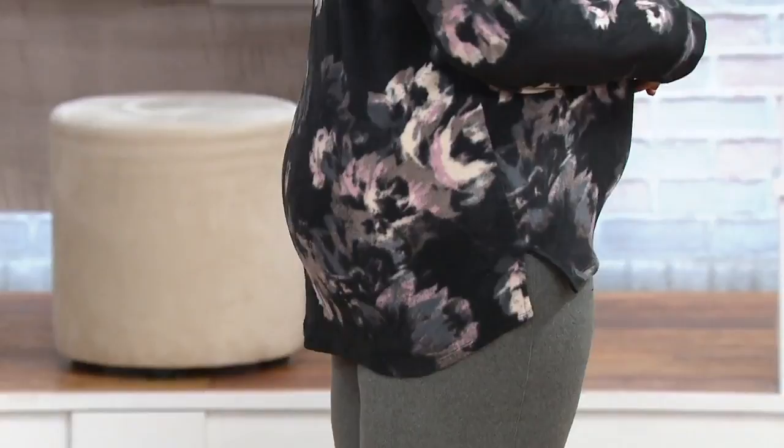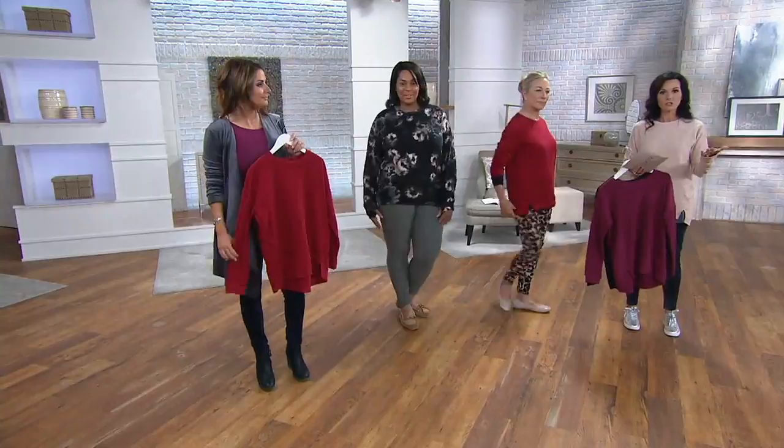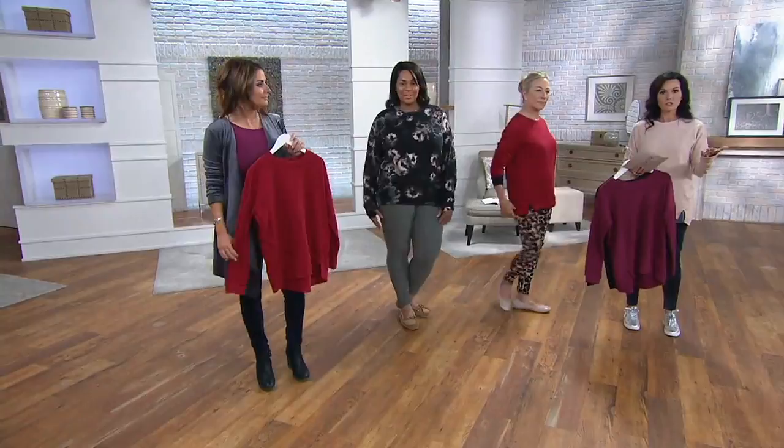Out at retail, when you get into plus sizes you typically pay more than a Missy size — but we don't do that at QVC, we've never done it, and we will not do it going forward. Shop with confidence. For you plus-size gals who can't find cute things at a great price, come on in — it doesn't matter what size you are, you pay the same price.